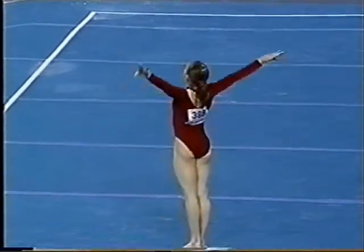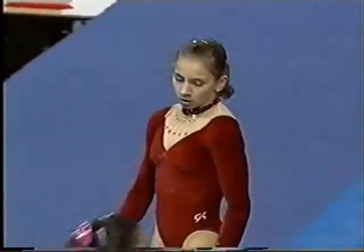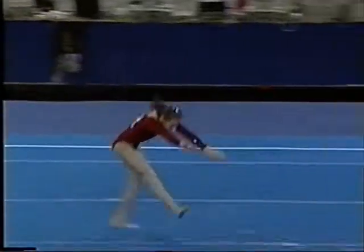One of the better floor routines we've seen this evening. Not a very animated finishing — she's obviously quite tired. And that 9.4 will give her the best routine on floor so far.